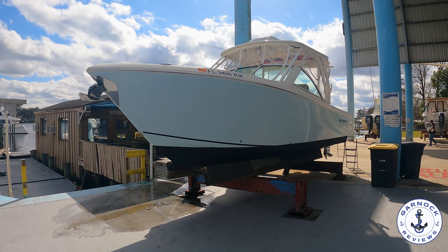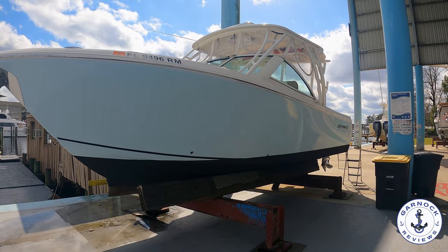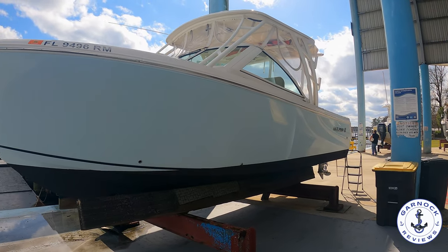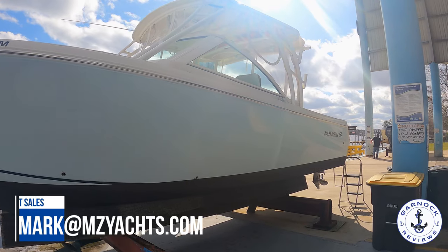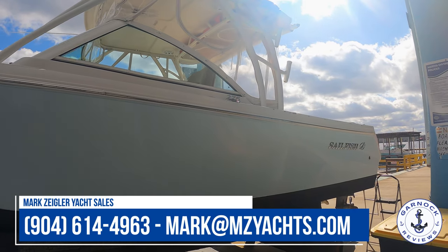Hey everyone, welcome back to Garnet Reviews. When Mark Ziegler Yacht Sale reaches out and I still want to pop along and take a look at his latest listing, the answer is always yes. Before you even know what it is I'm looking at, I know I'm looking at a quality listing. And the same can be said for this one.